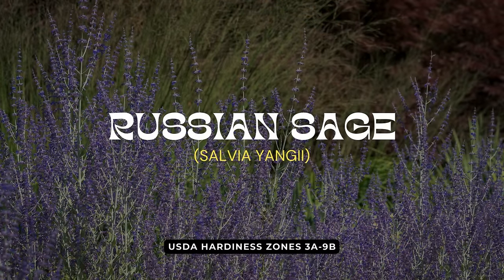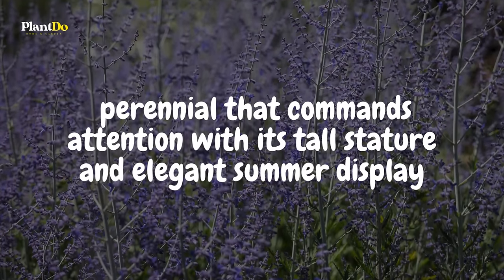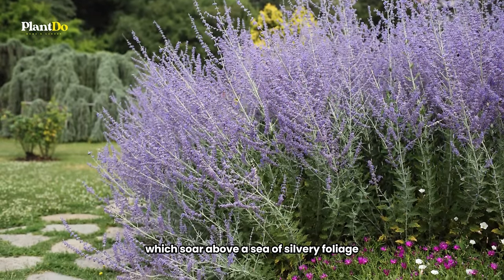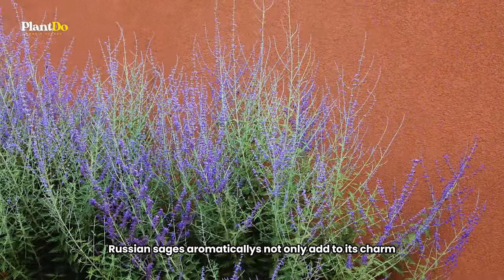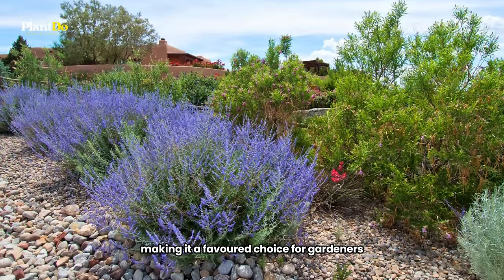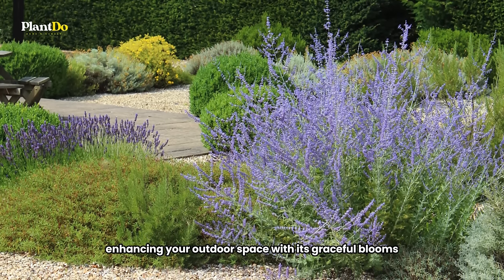Continuing our list at number 10 is the majestic Russian sage, a perennial that commands attention with its tall stature and elegant summer display. This plant is adorned with feathery wands of violet-purple flowers, which soar above a sea of silvery foliage, creating a striking visual effect in any garden. Russian sage's aromatic leaves not only add to its charm but also serve as a natural deterrent to deer, making it a favored choice for gardeners looking to keep their gardens intact while inviting beauty. Ideal for adding height and color, Russian sage thrives in sunny spots, enhancing your outdoor space with its graceful blooms and fragrant foliage.